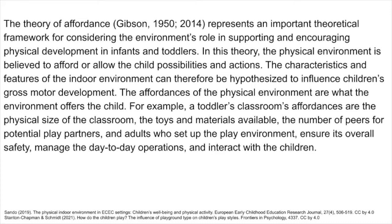In this theory, the physical environment is believed to afford, or allow, the child possibilities and actions. The characteristics and features of the indoor environment can therefore be hypothesized to influence children's gross motor development. The affordances of the physical environment are what the environment offers the child. For example, a toddler's classroom's affordances are the physical size of the classroom, the toys and materials available, the number of peers for potential play partners, and adults who set up the play environment, ensure its overall safety, manage the day-to-day operations, and interact with the children.